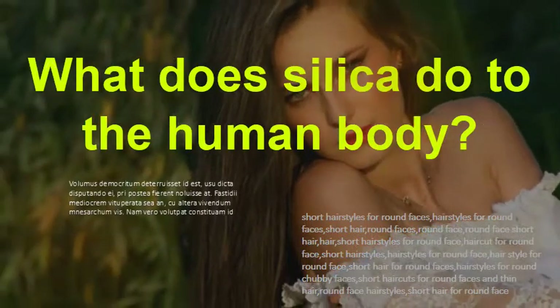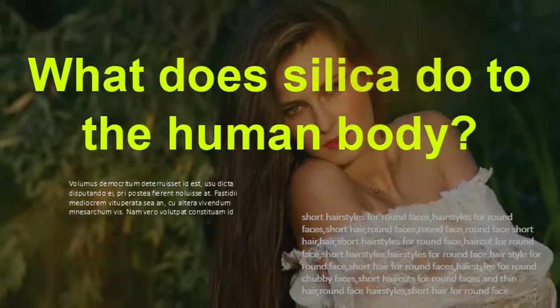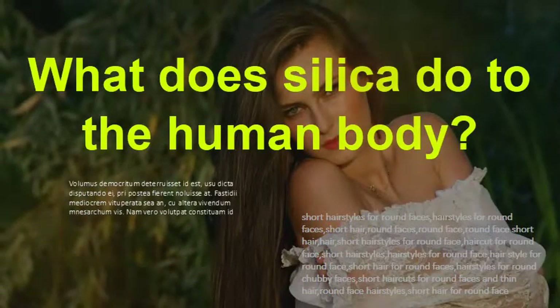What does silica do to the human body? Silica is an essential element involved in rebuilding and maintaining these tissues. Silica stimulates the rapid regrowth of damaged skin tissue, thinning hair, brittle nails, and dry skin. All of these external parts of our body are collagen-based.